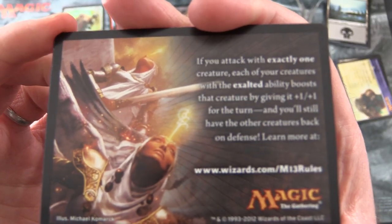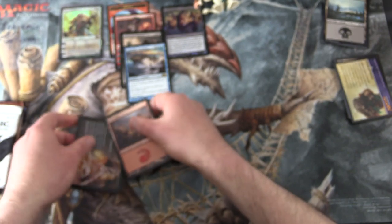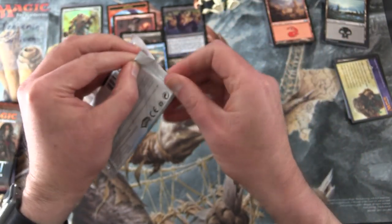And what's this? M13 rules insert. There you go, and a Mountain. Okay, onto Core Set 2015.